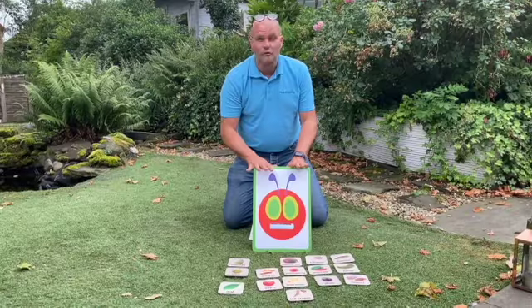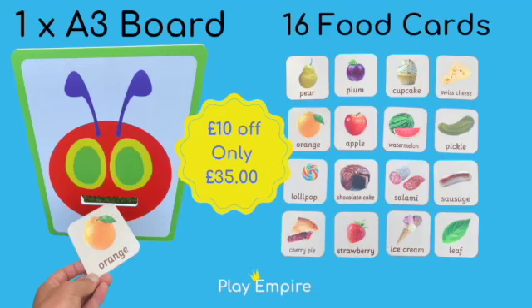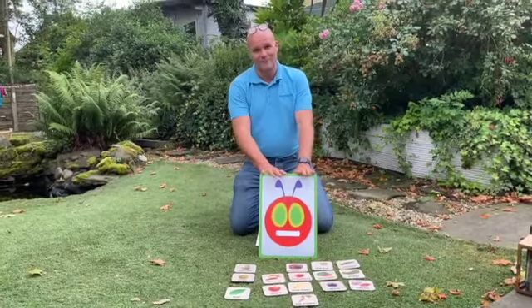The set with 16 different foods and the card is £45, however today we're doing them at £35. If you can let us know as soon as possible, they are in stock and we can get these out to you immediately. Thank you.